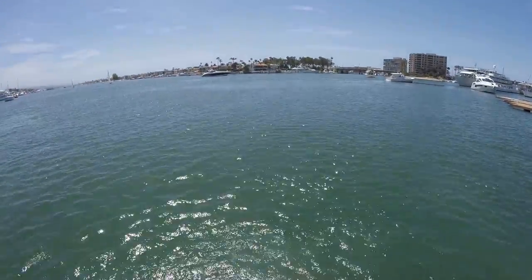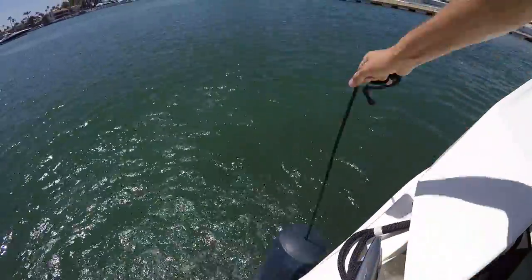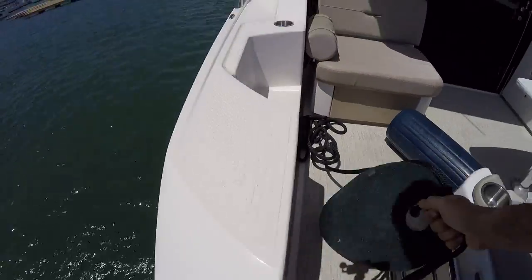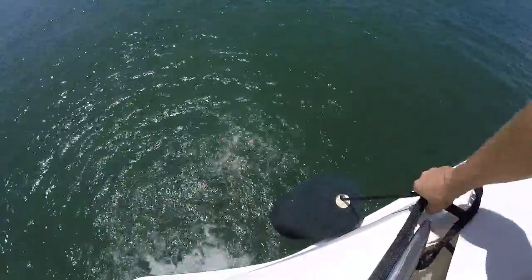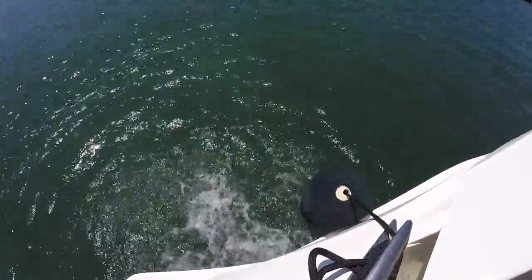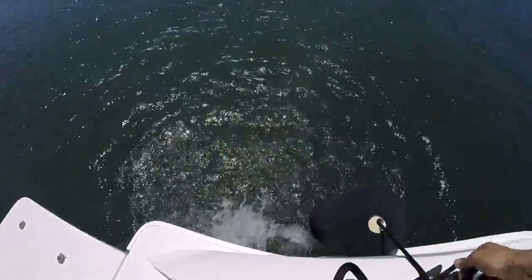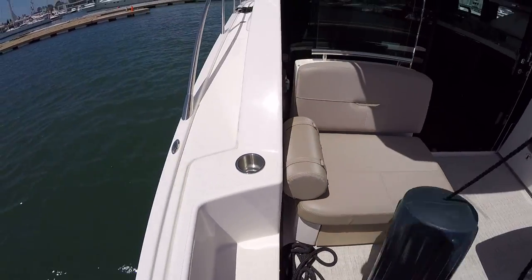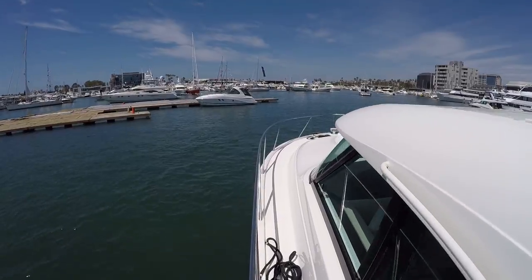Looks like I need to put this fender here in the back because it has a short line on it. Again, still sitting here, not moving at all. There's one, and now we're going up on the gunnel forward. You can see that we're just sitting here — we haven't moved at all.